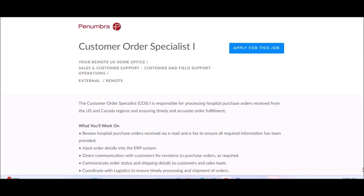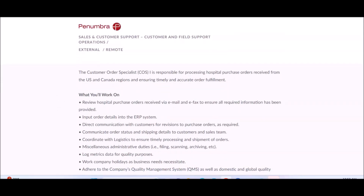Penumbra has a position here for Customer Order Specialist and this is remote U.S. office-based, meaning that you will work remotely from your home office, or if you have a separate office away from your home, you can work there. It is in their customer support and operations department.